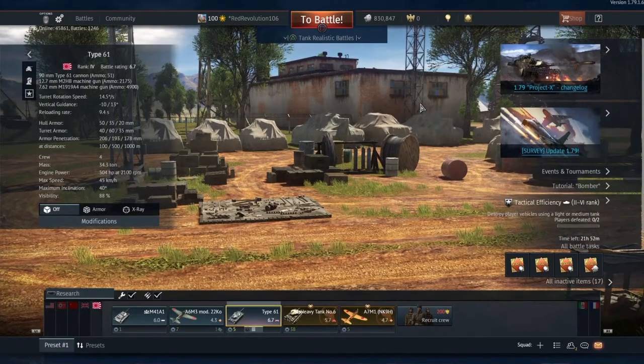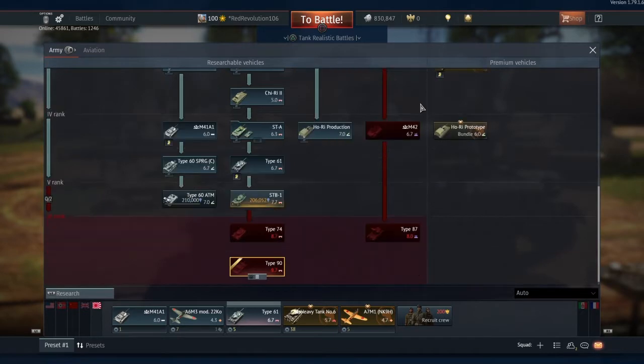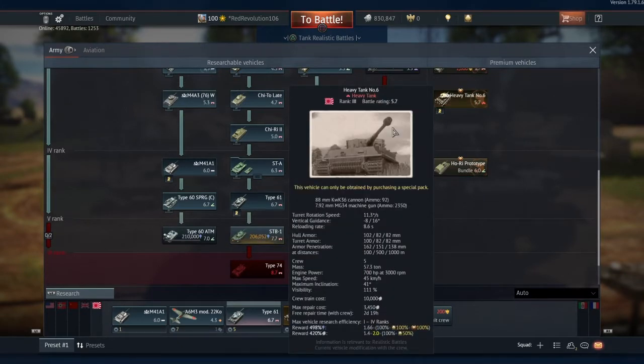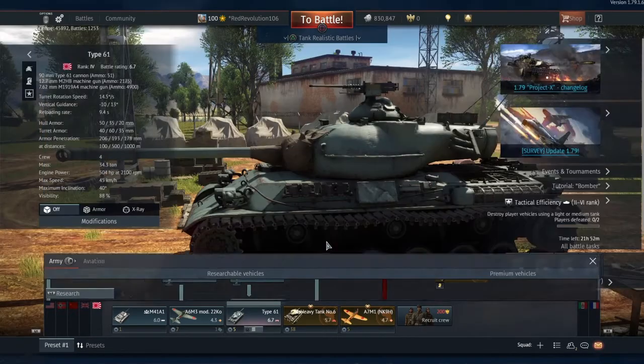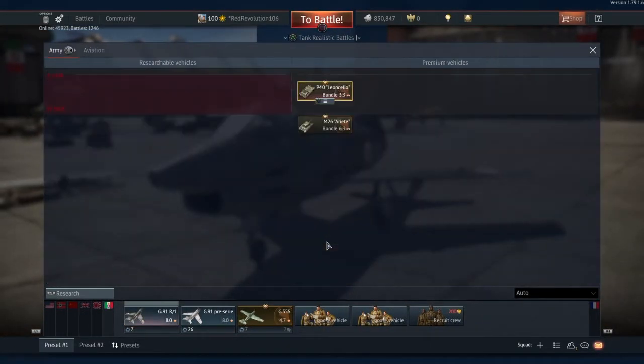Moving on to the Japanese, they've finally gotten themselves a top tier ground forces vehicle - the Type 90. I'm still quite far behind on the Japanese grind; I had started using my heavy tank number 6 but that's basically nullified now that I'm into rank 5. And the Italians are still lacking a ground forces tech tree - no surprise there.